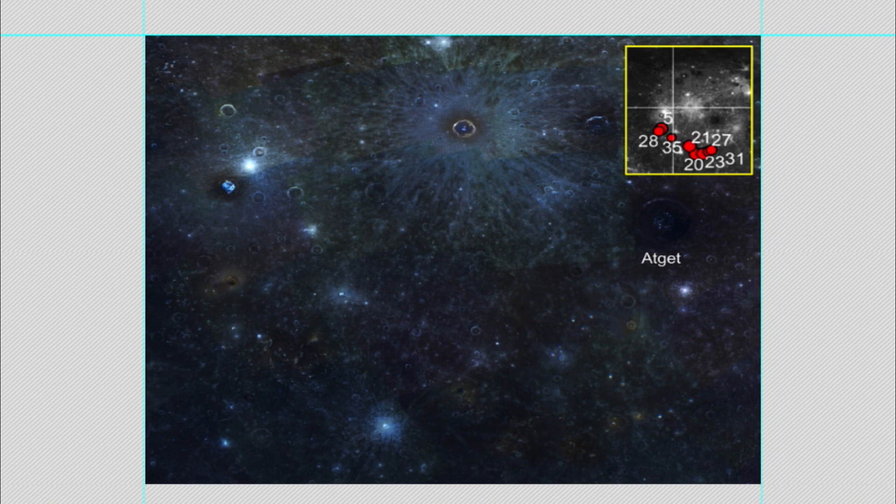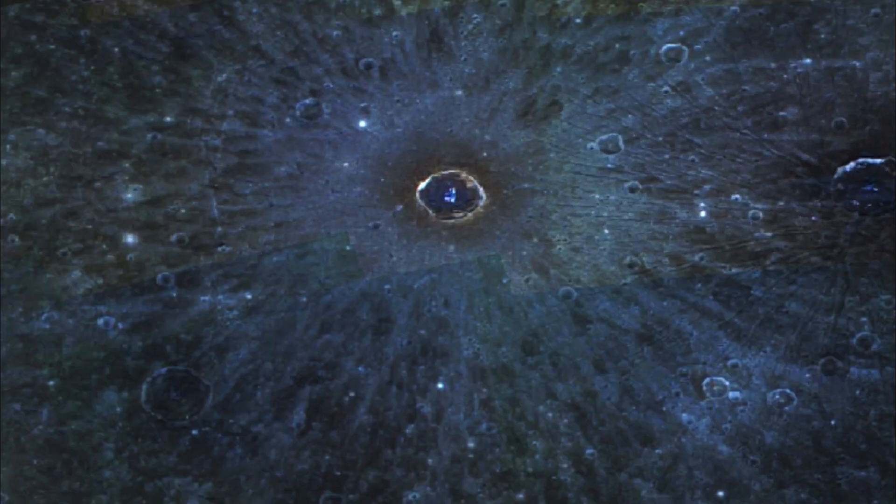Hey everyone, this is Scott of ET Database and UFO Sightings Daily. This is planet Mercury, and if I zoom in on any particular crater, I'm going to find any particular building. And so, look at this.